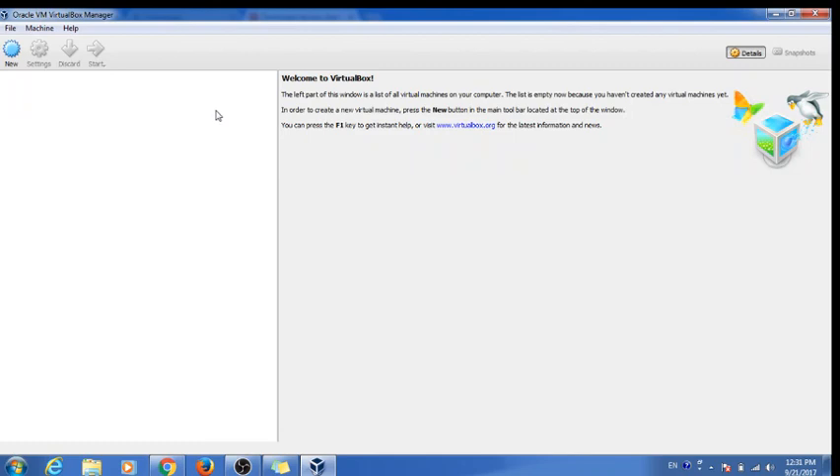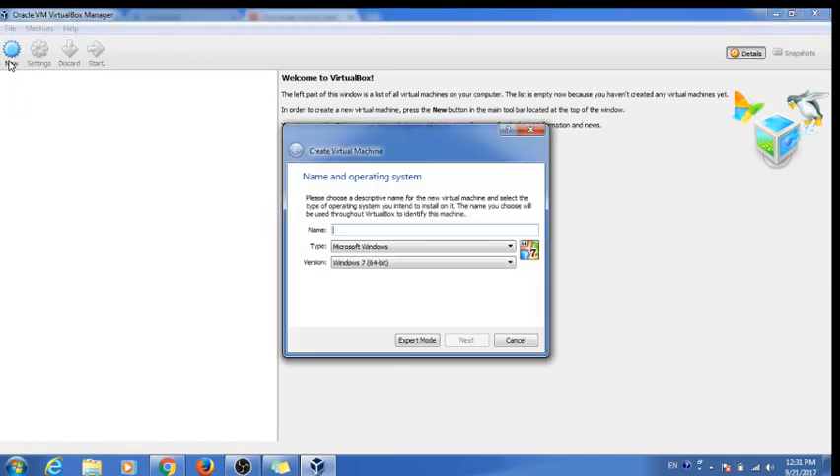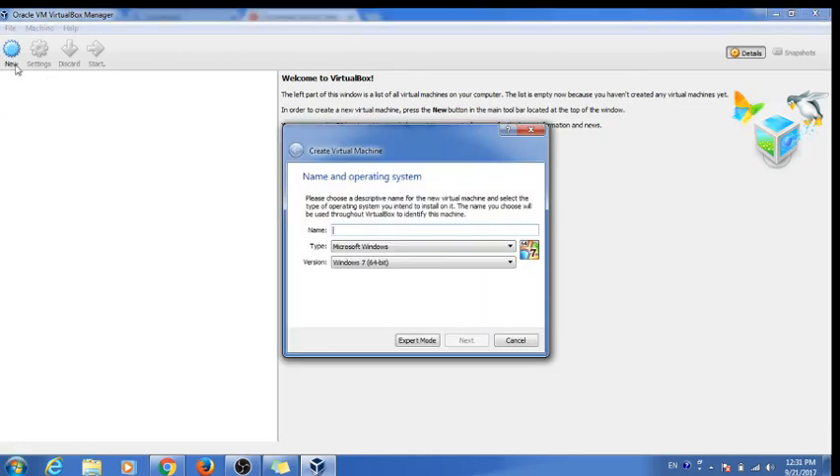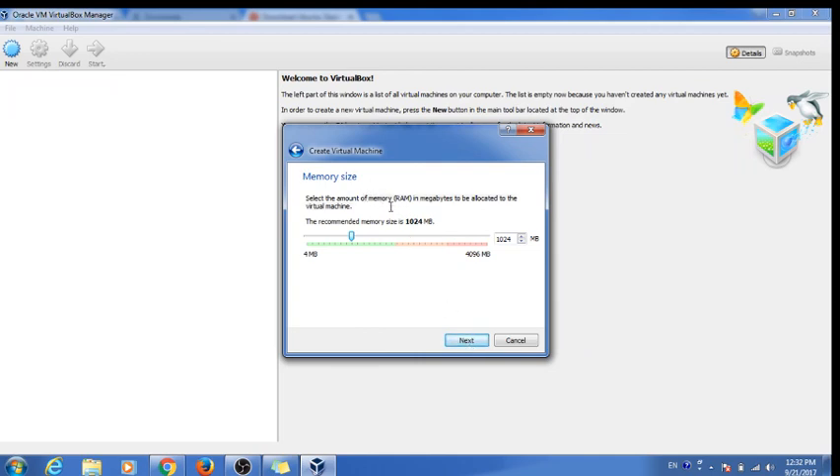Now let's install Ubuntu in our virtual machine. First, we need to create a new machine — click the 'New' button. In the name box, type your operating system's name. As soon as you type it, the type will automatically be set to Linux. Select the version based on your computer, then click Next. Here you can define the memory size to give to the operating system — it cannot exceed the RAM in your actual machine.